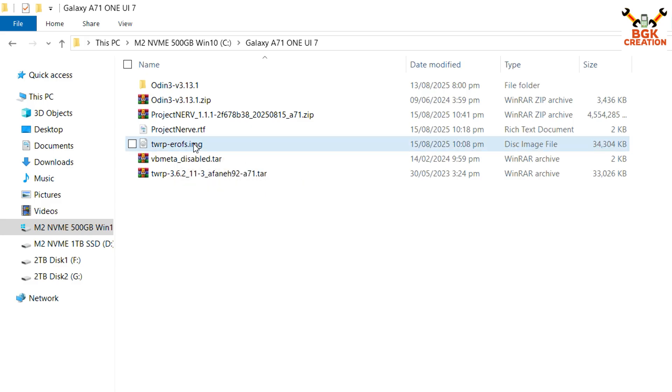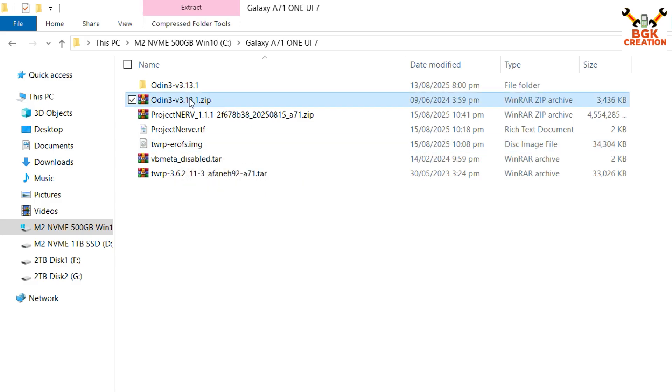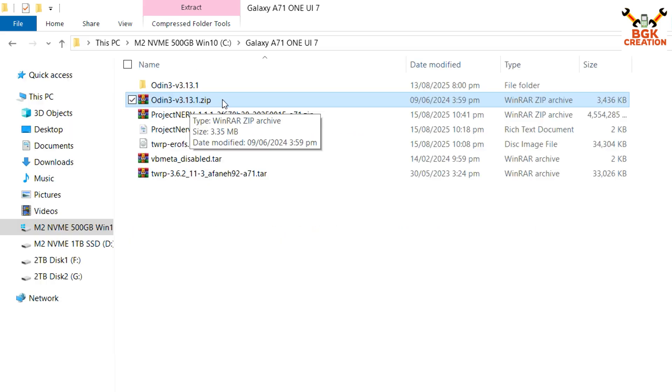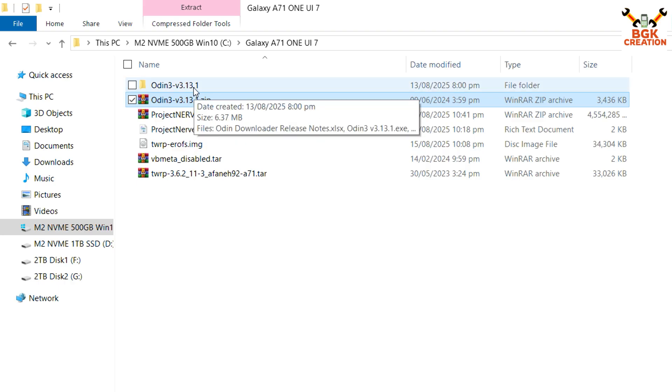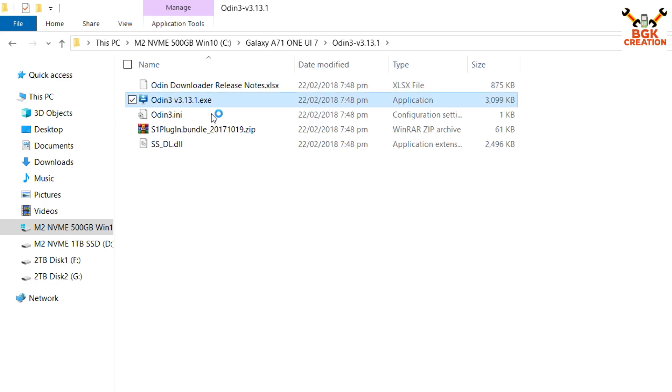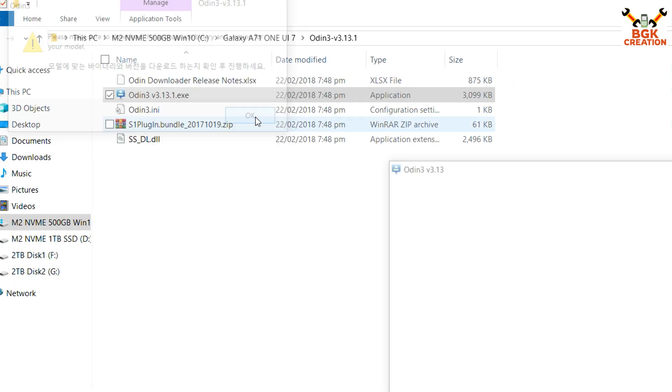Starting the procedure. First, we have to extract Odin. One more thing: if you haven't installed the Samsung Android USB driver, the link is provided — download it and install it first on your Windows so Windows will detect the drivers and detect the mobile phone. Extract the Odin folder, whatever version you have, in the same folder.